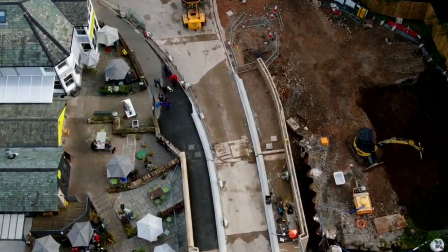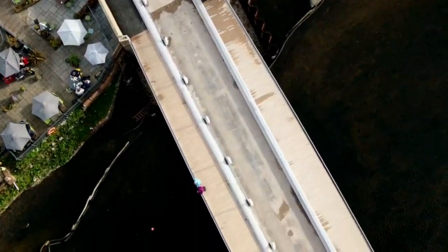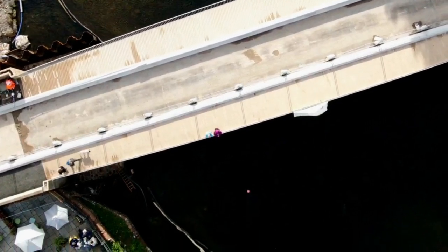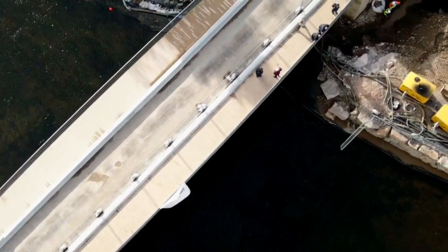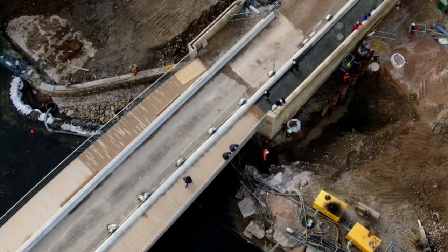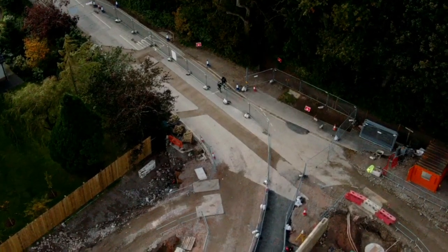I've still got paving stones to put down. That's my umbrella blowing over, trying to block the wind. Now they've finished the paving work on that side — you'll see how much they've done, we'll start about 50, 60 feet. Traffic lights aren't in yet.